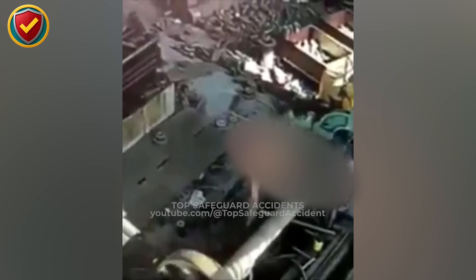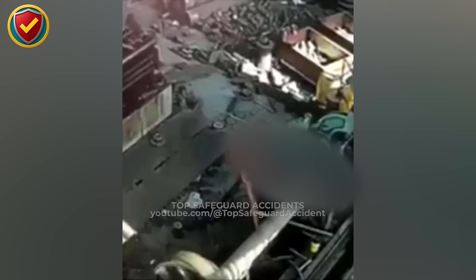Within moments, the operation halts — proof that even a small lapse near rotation zones can trigger sudden danger.